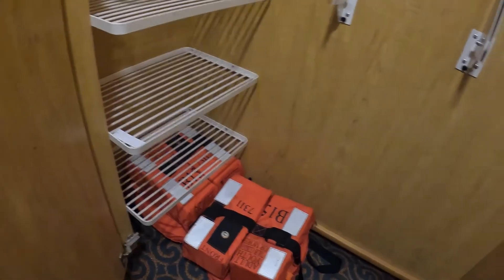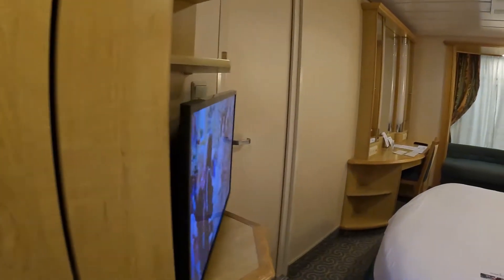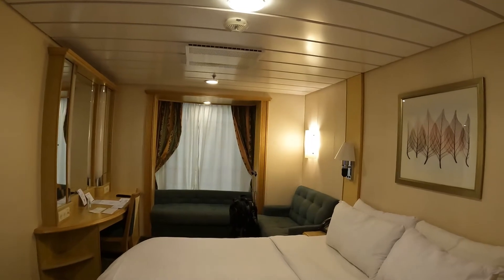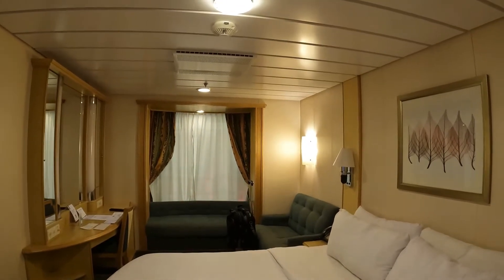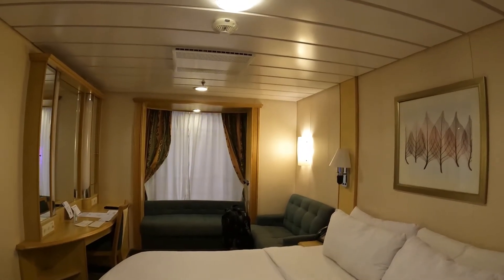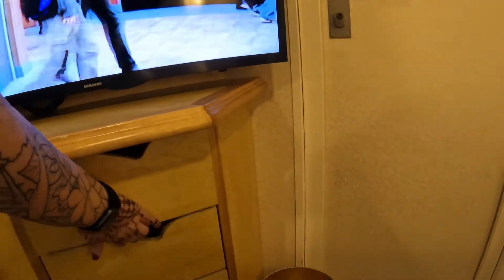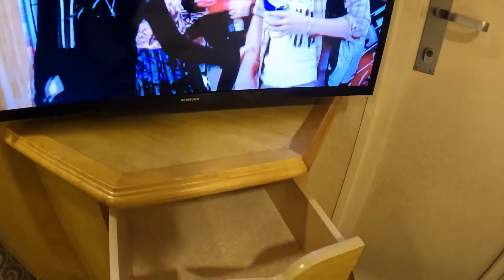Your life jackets are actually down here. This is a room with a promenade view, which is nice — it's kind of like an ocean view in price, well more like an interior in price, but it's bigger than an interior. Over here you have some more storage with some shelves, a decent-sized TV, and drawers.